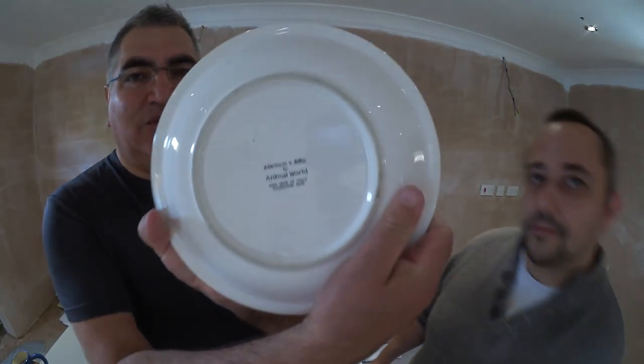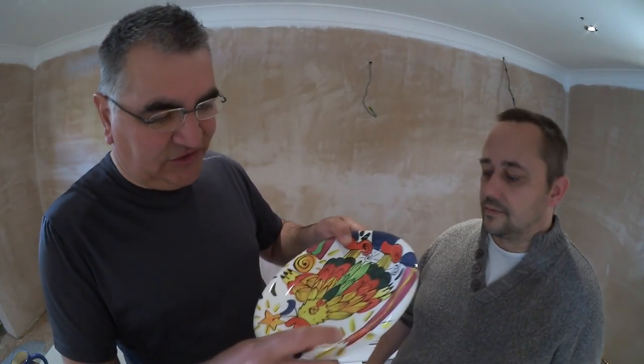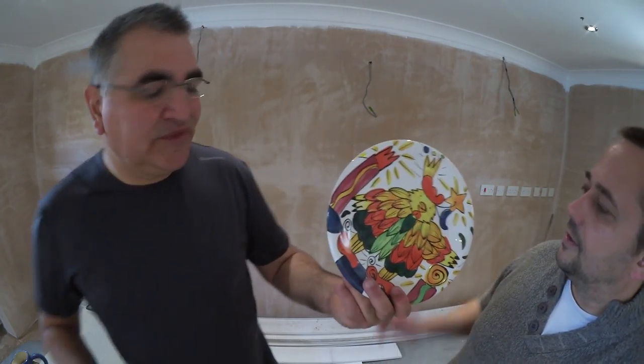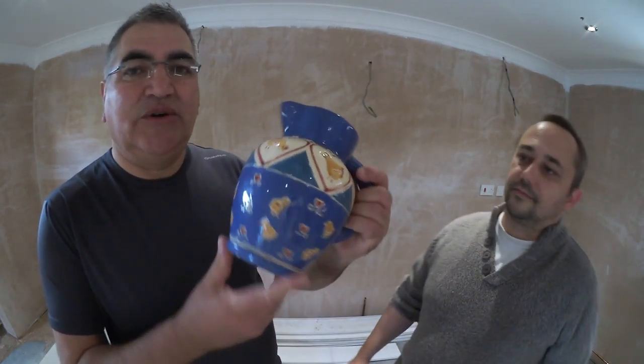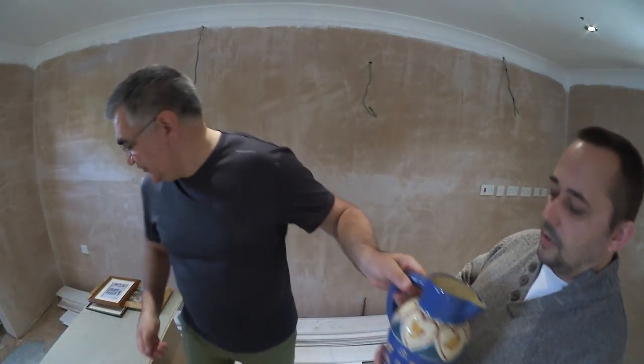Next item is just a nice plate from Animal World. I paid 20p for this — not great, it's got a couple of scratches — but probably an easy 50p at a car boot, even though I paid 20p. On a similar vein, just a jug — milk jug, water jug, what have you — nothing on the bottom. Again, 20p, can't go wrong.